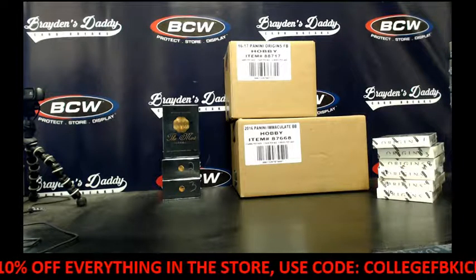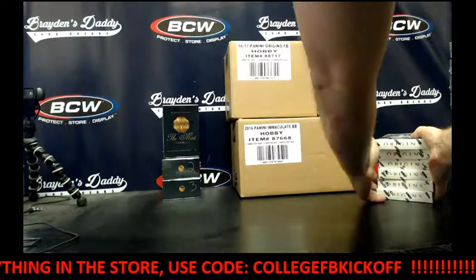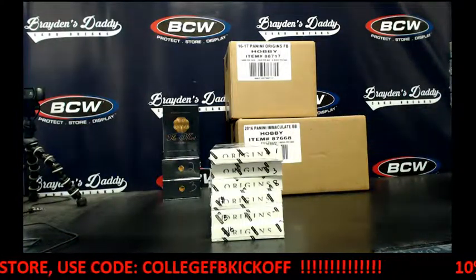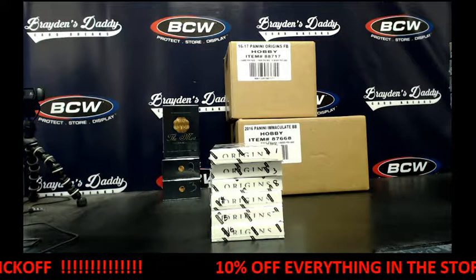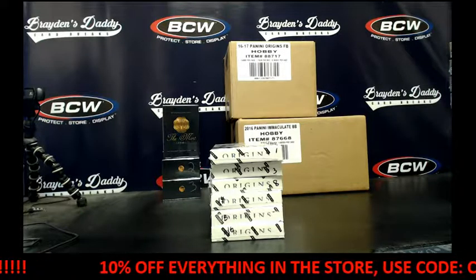Hey everybody, this is Dave and I am Brayden's Daddy. We are here to do a 2016 Origins football six box personal break for CJ.